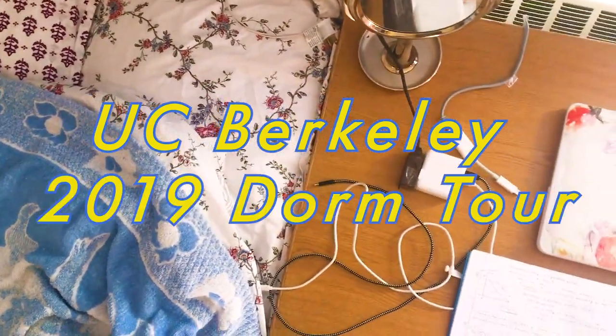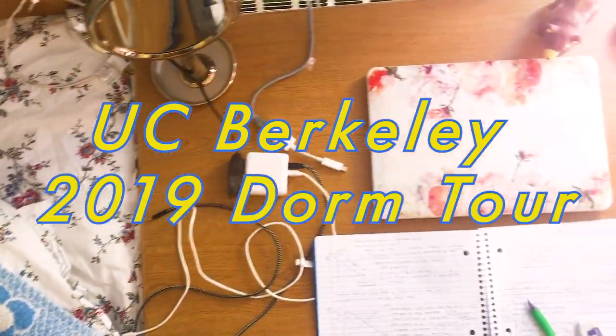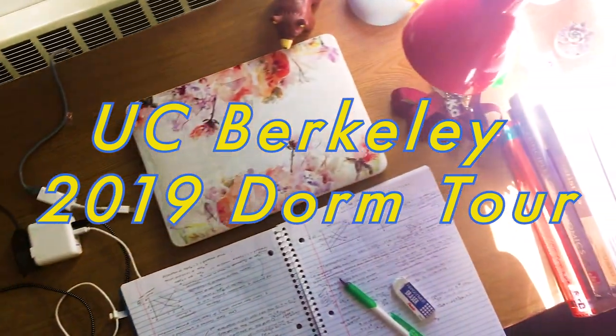Hey guys, this is Catherine and this time I'm filming a video for UC Berkeley 2019 dorm tour.